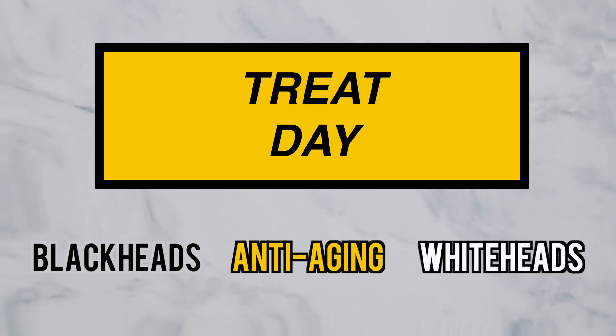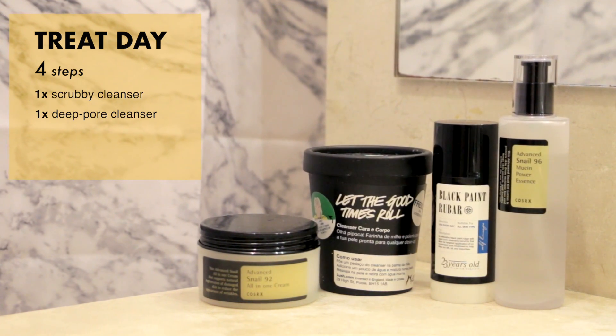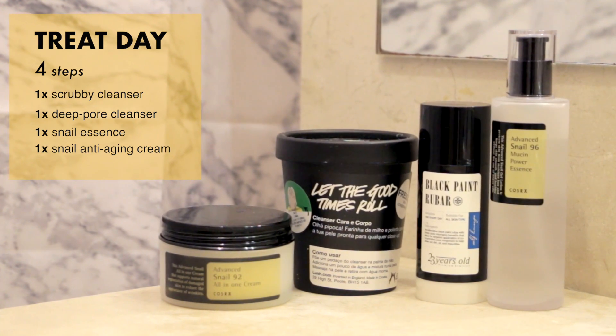Today I'm going to talk about my skincare process when I want to treat myself. It has four steps: one scrubby cleanser, one deep pore cleanser, one snail essence, and one snail anti-aging cream. I do this twice or three times a week.